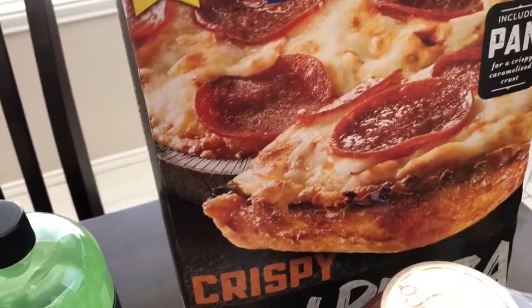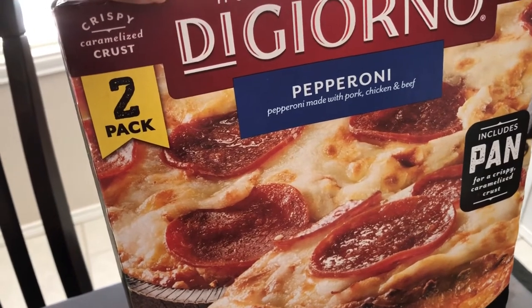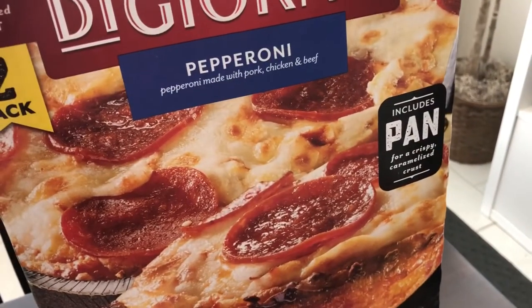He got our favorite pan pizza — I talk about this all the time on our What's for Dinner videos that come out on Tuesdays. You get two pizzas in here; it's the pepperoni and it comes with its own little baking pan.